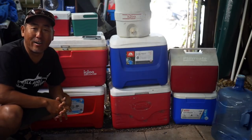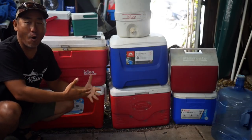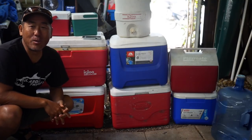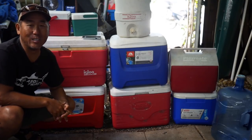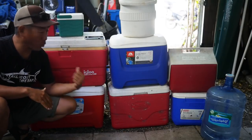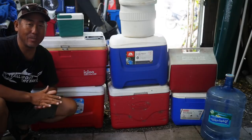But one thing I did notice — I'm a cooler hoarder. I got a bunch of coolers. Let me show you my collection and what they are used for. One good thing about living in Key West and being a cooler hoarder is there's a lot of easy ways to get them.